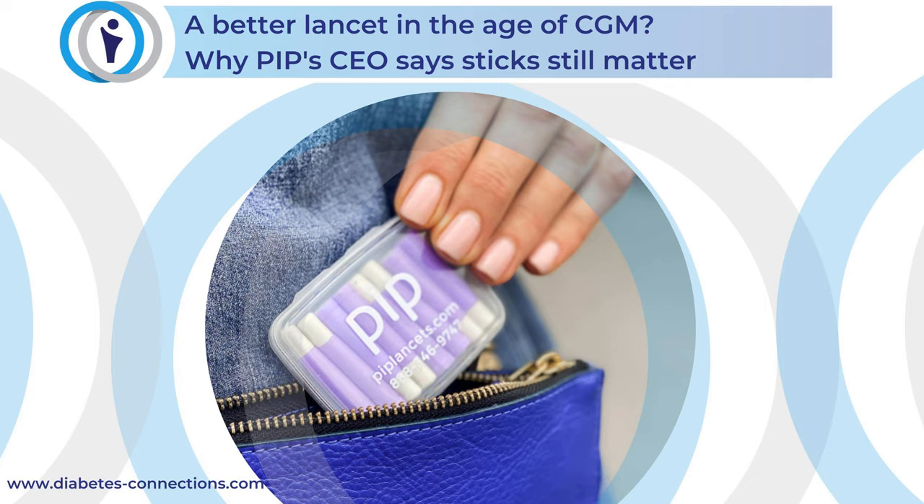As you're saying that, I'm thinking about the times I've seen that lancet at Benny's overnight diabetes camp — I saw a ton of those things. They didn't look like the PIP. They looked very different from what we were used to. This was before he was using a CGM, so we were using a lot of lancets. And I remember thinking, why aren't those easier to come by? Is that the kind of stuff you're talking about?